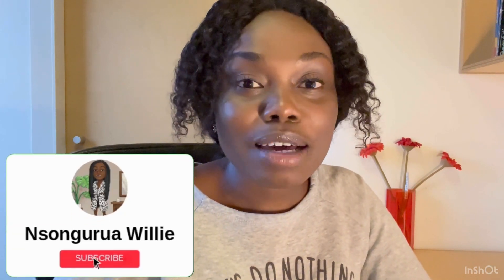Thank you guys for staying to the end of this video. I hope I've been able to help with the application process. If you have any questions, drop them in the comment section or go through my previous videos, as most of these things have already been mentioned there. Please like this video, share it so other persons can benefit, and don't forget to subscribe to my channel so you won't miss out on any of my videos. See you next time. Bye.